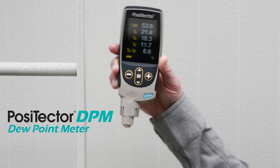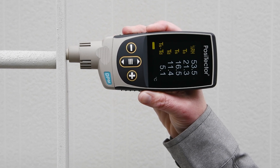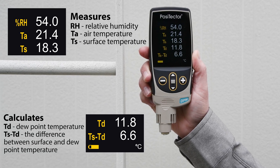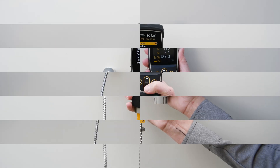There are six dew point meter probes suitable for a variety of applications. The Positector DPM dew point meter contains ambient temperature and humidity sensors in addition to an integrated surface temperature sensor. At a glance, view relative humidity, air temperature, surface temperature, dew point temperature, and the all-important difference between surface and dew point temperatures.